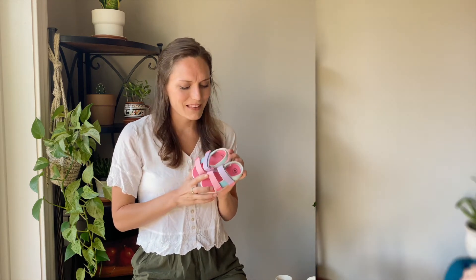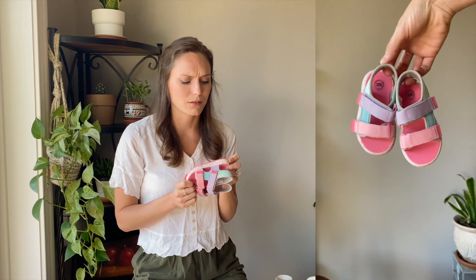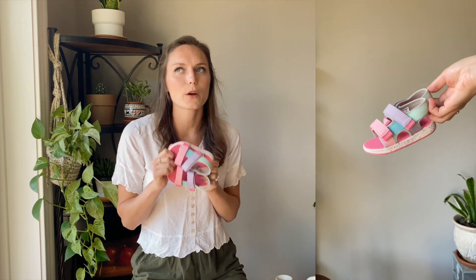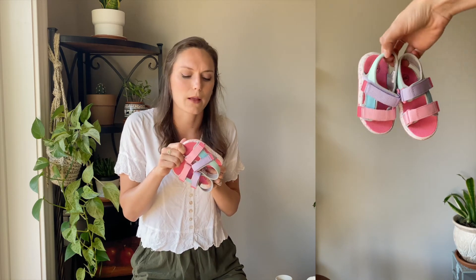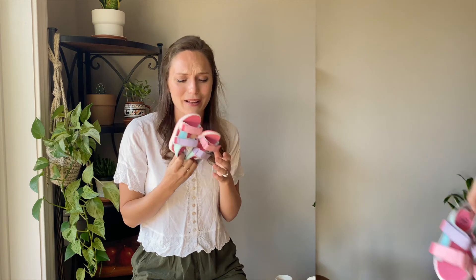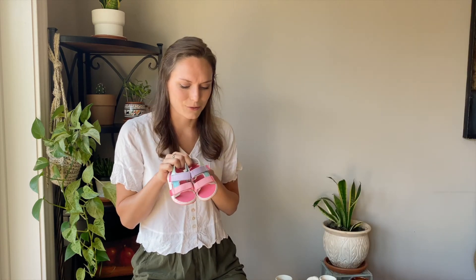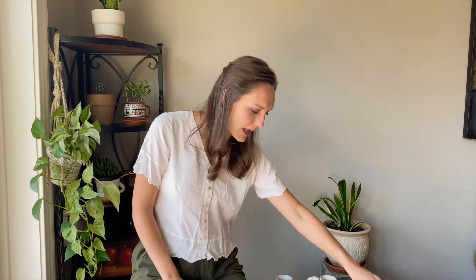I also found these pastel retro sandals — they're a size too big for her right now and I'm not sure if they'll still fit when the season is right, but they were so cute I couldn't leave them behind. I just love these pastel retro sandals — I had to buy them.